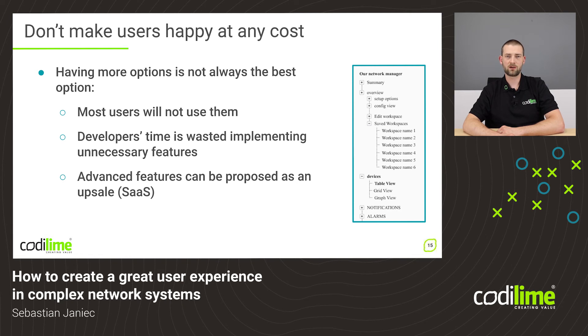You might think that placing all of the options and features within your product is beneficial — it is not. Most users are probably not going to use them, and it wastes development time because developers need resources to build and test all of those options. It does take a lot of time and money, and that time and money is wasted when those options are not being used. It is a much better idea to research what options users actually will need and provide them with just that set. All advanced features that only small groups of users will use are better treated as an upsell or upgrade in the form of software as a service.